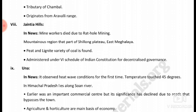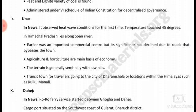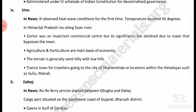In Jaintia Hills, mine workers died due to rat-hole mining. This mountainous region is part of the Deccan Plateau. It is placed under the 6th Schedule of the Indian Constitution for decentralized governance. Due to trapped heat wave conditions, temperatures in the region have touched 45 degrees for the first time. The area lies along the Son River and was once an important commercial center, but its significance declined due to roads that bypass the town. Agriculture and horticulture are the main basis of the economy.